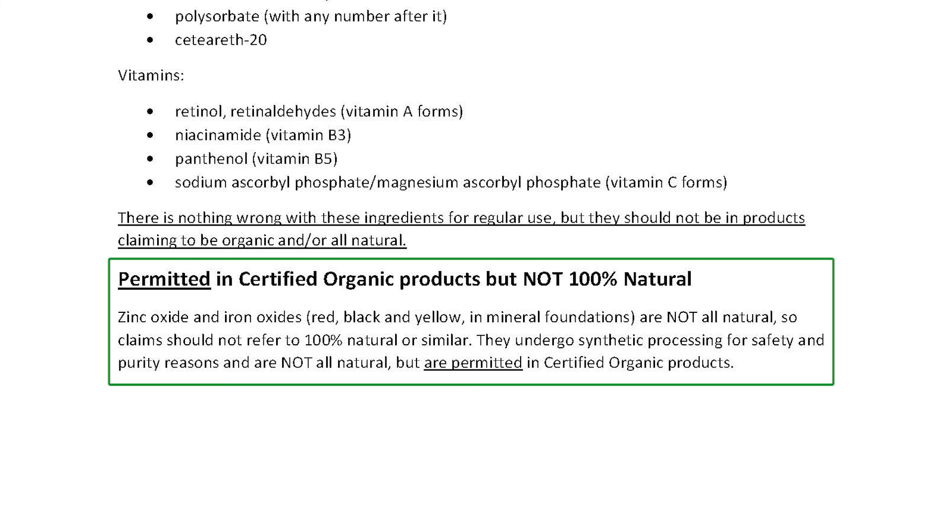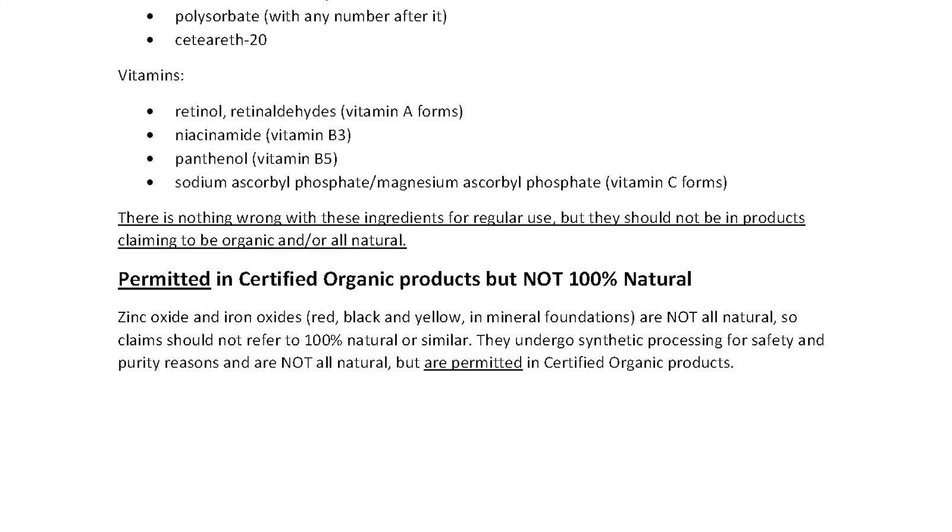It's also interesting to note that zinc oxide and iron oxides — yellow, black, and red — are not truly natural. These materials are permitted to be used in certified organic products even though they're not truly natural. They're mined from the ground, which means they need significant processing and purification steps to ensure heavy metals and other contaminants are removed before use in personal care. So products containing these materials should not be claiming they're 100% natural.